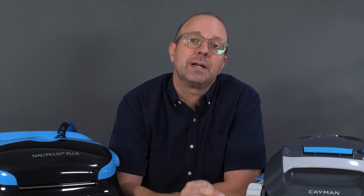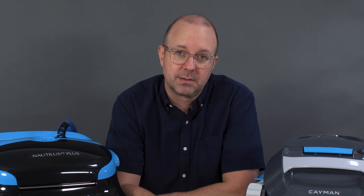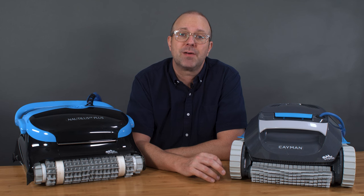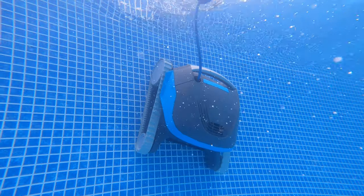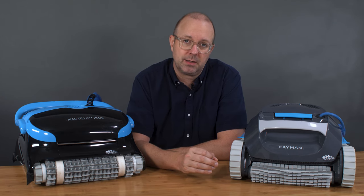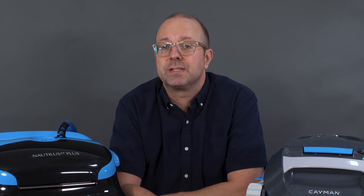Let's start by looking at these two robots' pool coverage and then their filtration options. The Dolphin Cayman and Nautilus CC Plus have a few things in common, with the same great programmable timer and wall climbing ability. They're both made by Dolphin, so they're backed by a solid warranty.